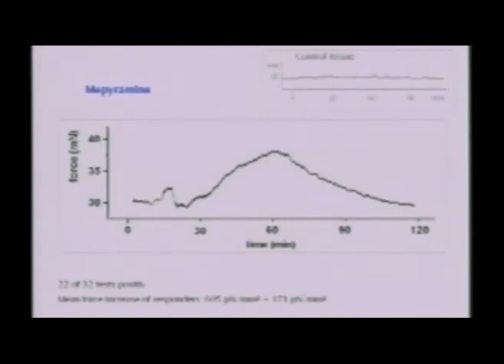This is a time-versus-force registration of a sample which was treated with the drug mepyramine. You can see that the initial artifact is due to the application of the drug, and then there occurs a long-lasting transient contraction which takes about two hours. We also had a lot of other responders in these tests.